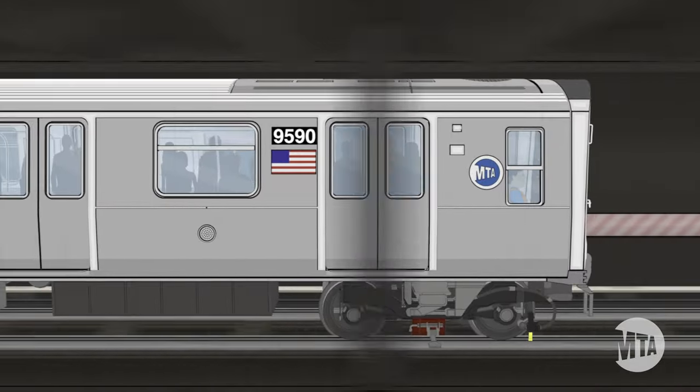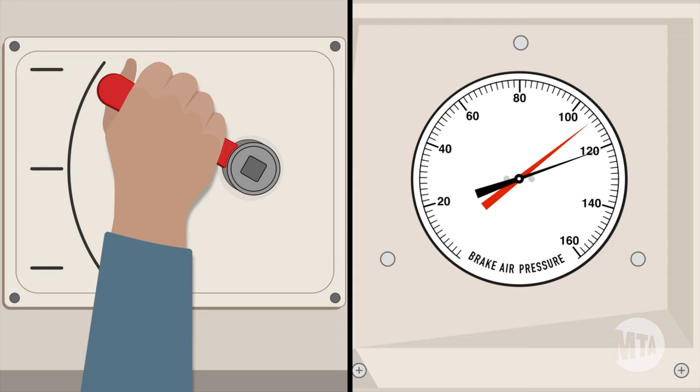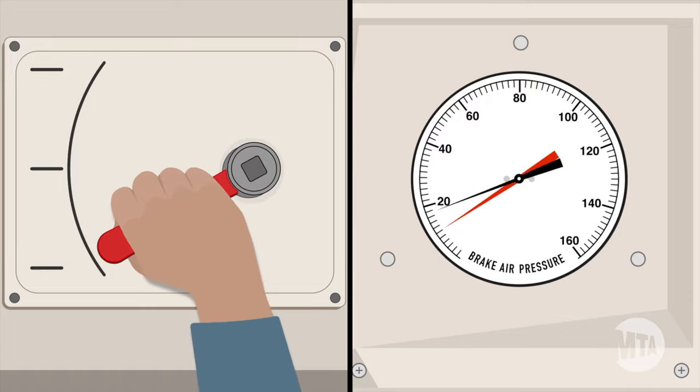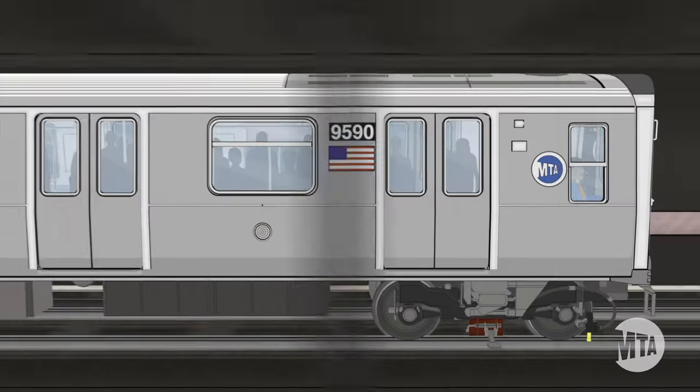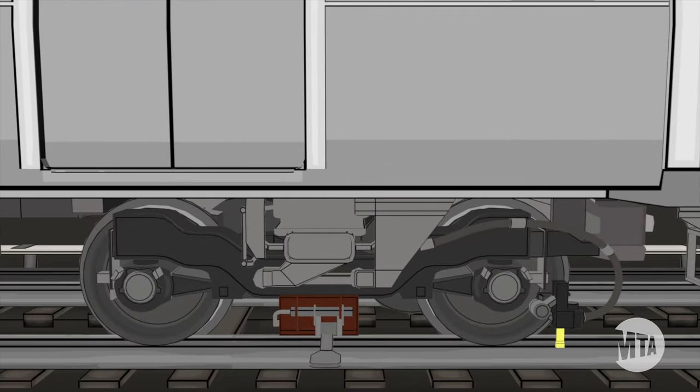If the train operator notices something dangerous on the train or the tracks ahead, the train operator applies the emergency brakes manually. This releases the air pressure from the braking system, requiring the train to use friction brakes only to bring the train to a stop as quickly as possible.